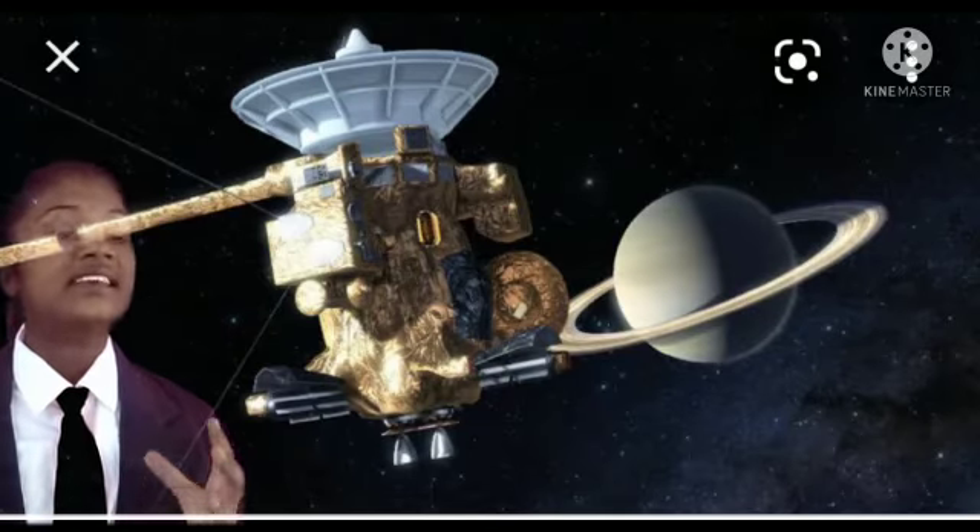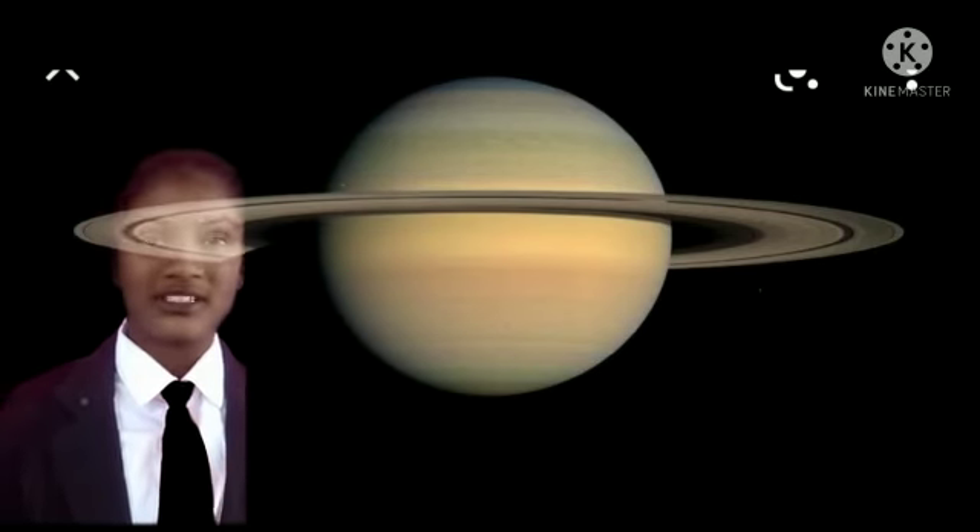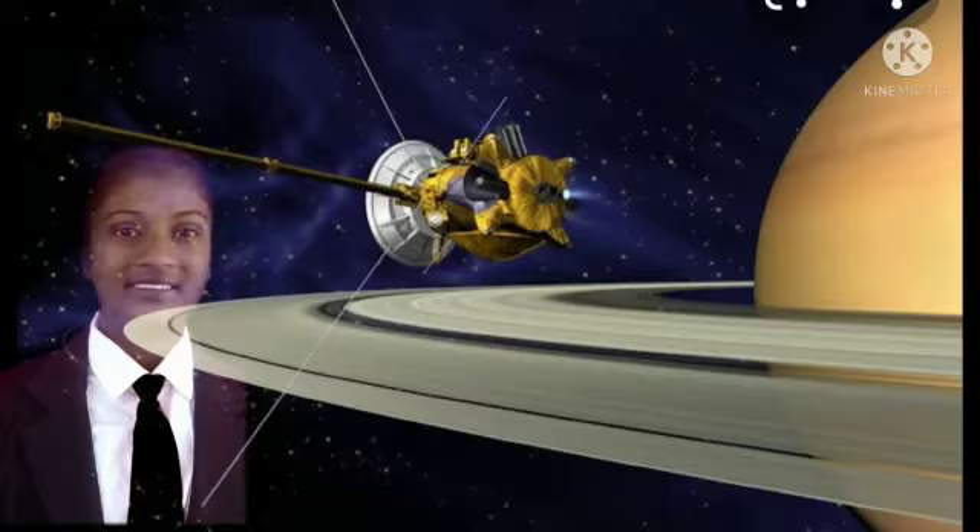The Cassini-Huygens spacecraft discovered seven new moons which rotate around Saturn. Thank you.